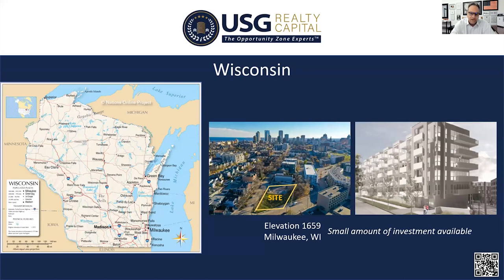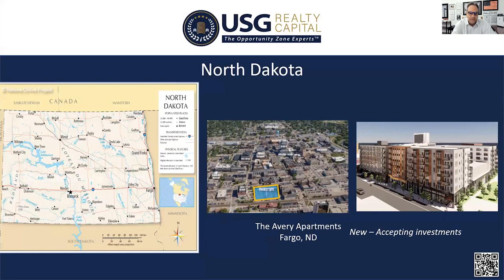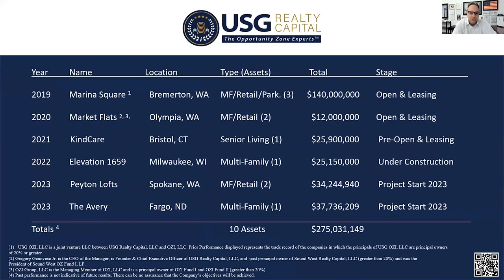Elevation 1659 in Milwaukee, Wisconsin is under construction — there is just a tiny bit of equity still available there. One of our newest deals is in Fargo, North Dakota, where Microsoft's second largest campus is right downtown — this is called the Avery Apartments. Looking at our track record across 10 assets, we're currently managing just over 275 million dollars in assets, with most programs open and leasing or pre-opening.